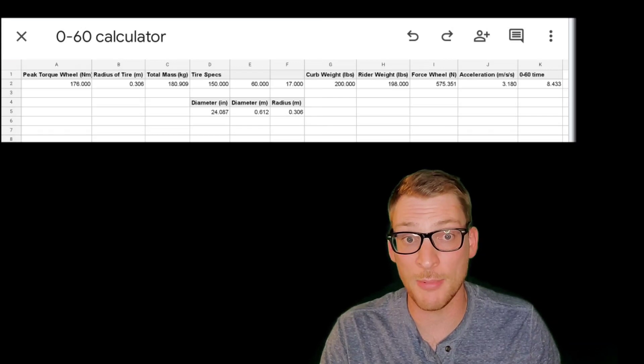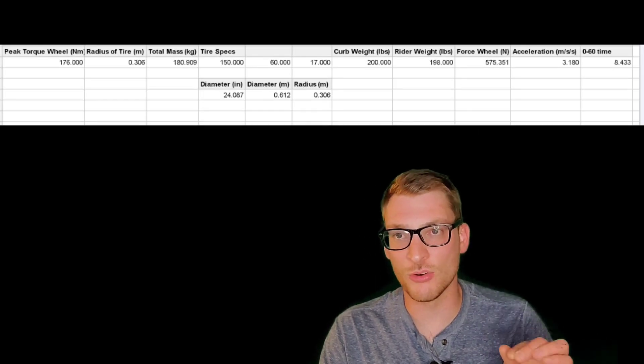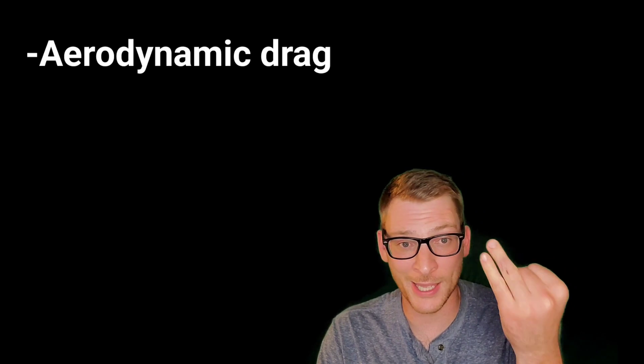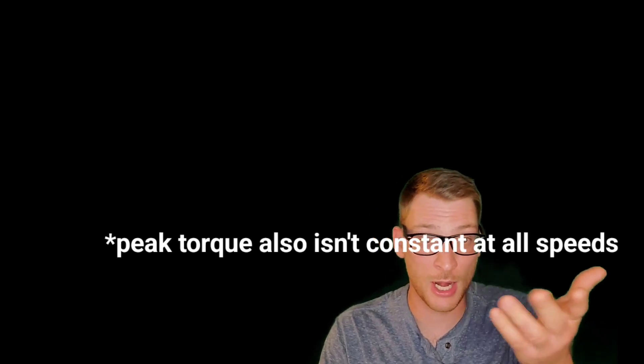That makes sense because I'm not factoring in aerodynamic drag and other losses. I've used this calculator with other bikes before and it's always been pretty damn accurate. Looking at 200 pounds versus 300 pounds on the 0-to-60 time with the acceleration calculator, I'm seeing a 0-to-60 time of about 8.5 seconds for the 200-pound Metacycle. Keep in mind we're not factoring in aerodynamic drag, friction, or other losses — so it's going to be even more than the time I'm quoting.